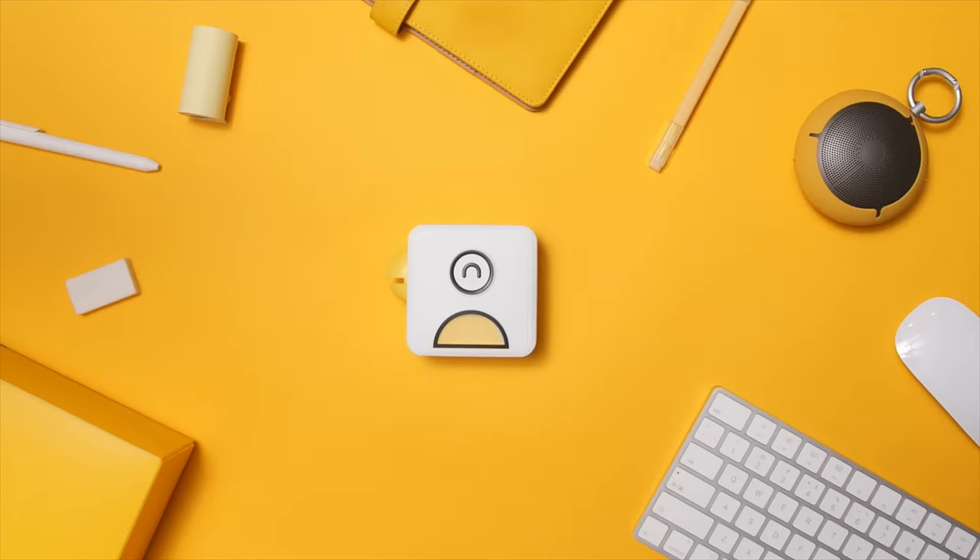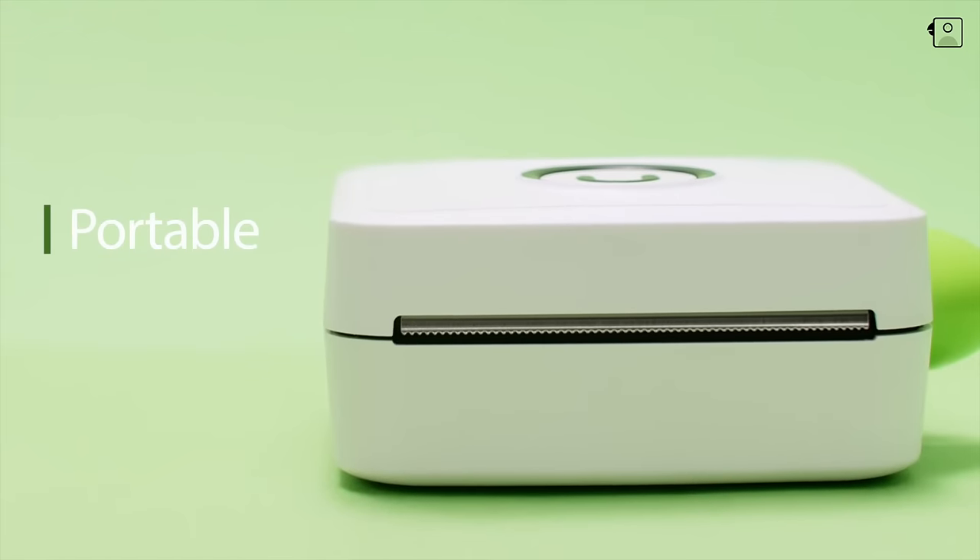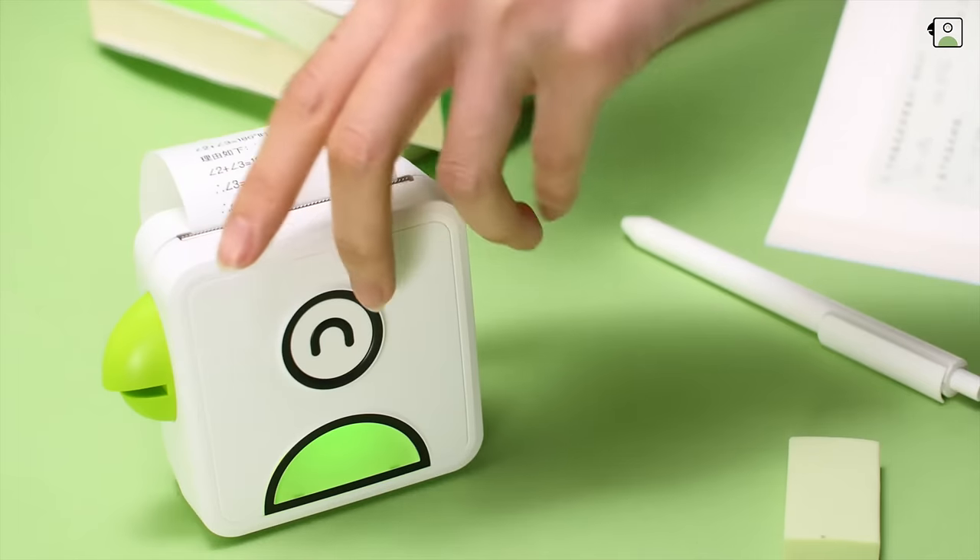Meet Pooley Printer, the world's first pocket phone printer. Portable, smart, and versatile. Phone printing is now easier than ever.